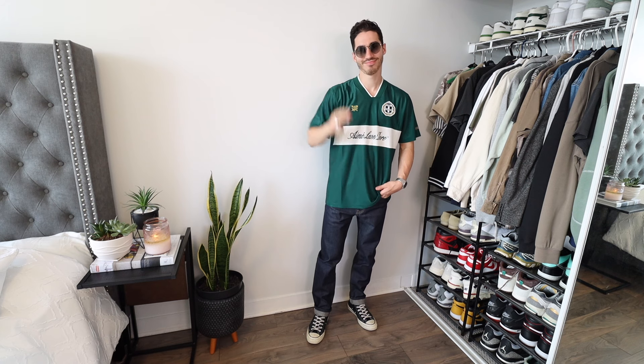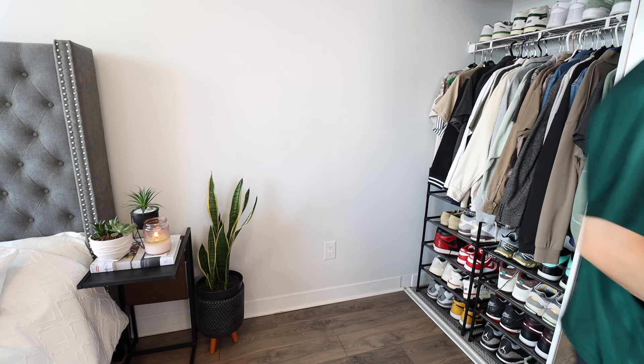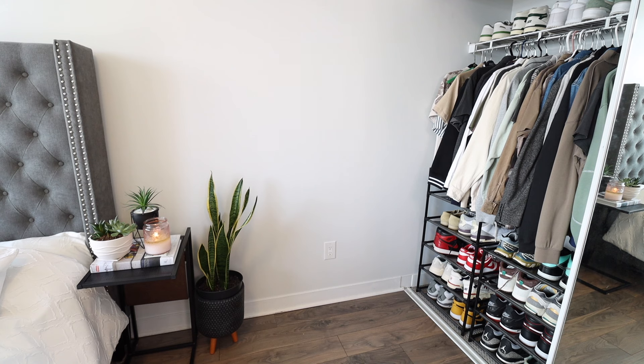For more Converse outfits, check out the video on the left — almost 300,000 views, guaranteed you'll get inspo from at least three outfits there. Or for more spring/summer fashion trends, check out the video on the right. So why don't we click on one of those and I'll meet you guys there.